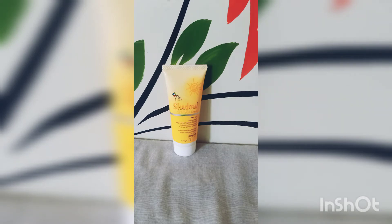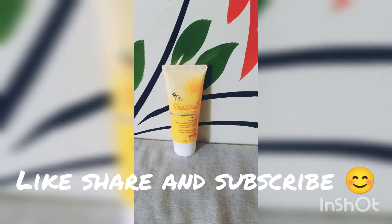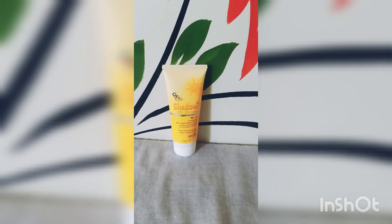This is a PA+++ rated sunscreen with SPF 50, and the product quantity is 40 grams. It is also available in a 75-gram tube. I have bought this one and this is actually my third tube of the SPF 50 variant — I extremely love using this sunscreen.